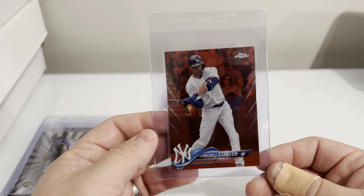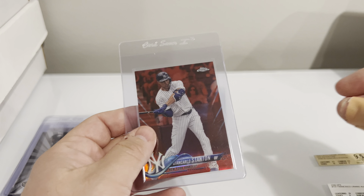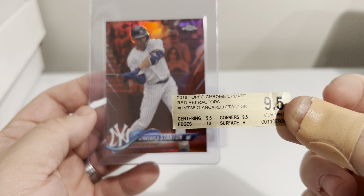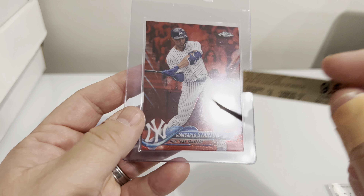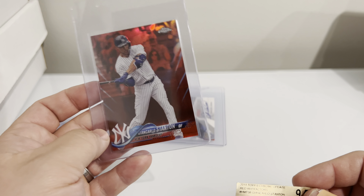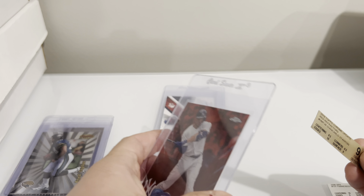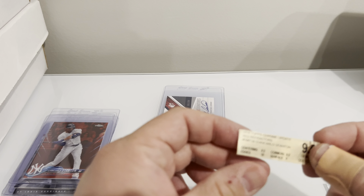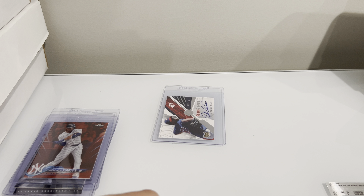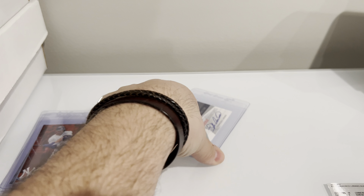This red refractor of Stanton from 2018 Chrome Update — it's numbered out of 25. It was given a nine-five by BGS. You can take a look at the subs. The surface got a nine. I looked at the surface and it looked like it just had some, you know, people touched it and didn't wipe. I don't go crazy about wiping stuff off, but like if you can see a visible fingerprint, you just take a microfiber and wipe it off. So that one I'm hoping gets a nine-five — great if it could get a 10, if not, it doesn't matter.